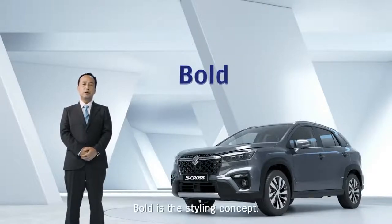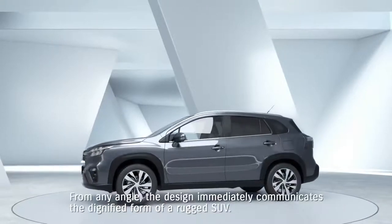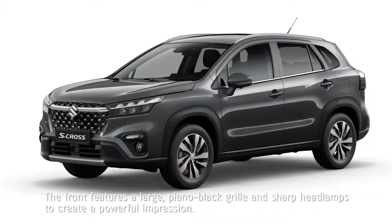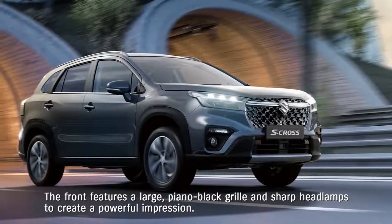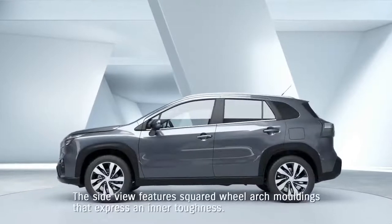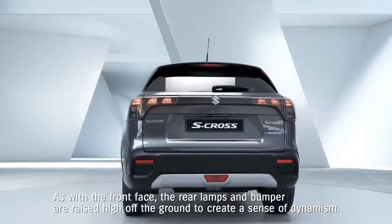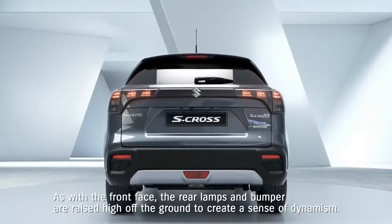Bold is the styling concept. From any angle, the design immediately communicates the dignified form of a rugged SUV. The front features a large piano black grille and sharp headlamps to create a powerful impression. The side view features squared wheel arch mouldings that express an inner toughness. The rear lamps and bumper are raised high off the ground to create a sense of dynamism.